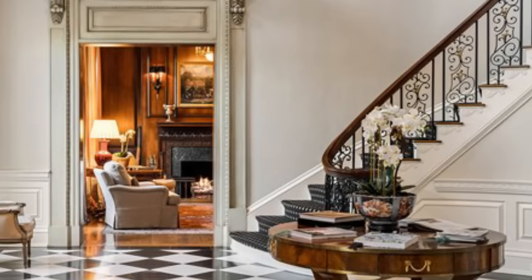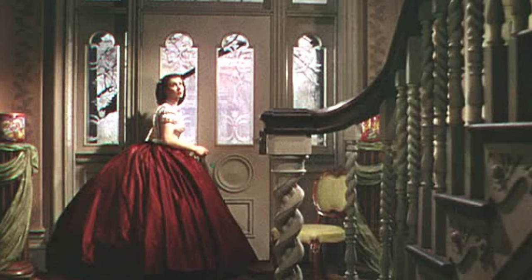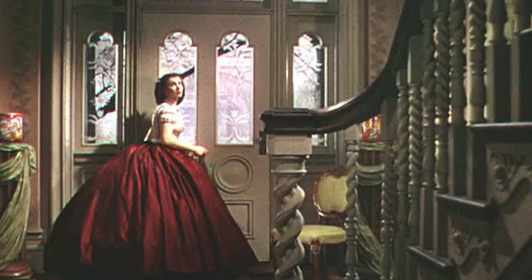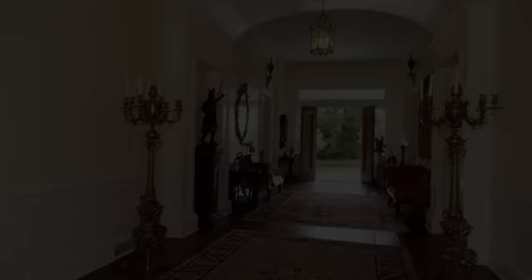The real Twelve Oaks staircase is quite grand. The house, which was built in 1836, is just as stunning as the Hollywood version.